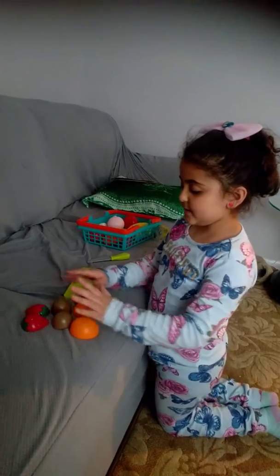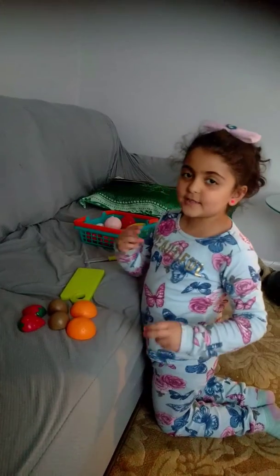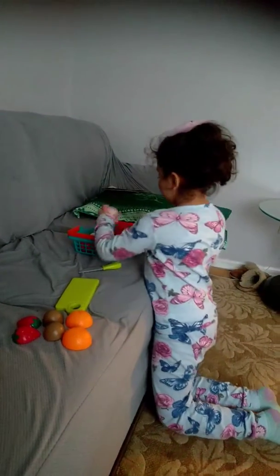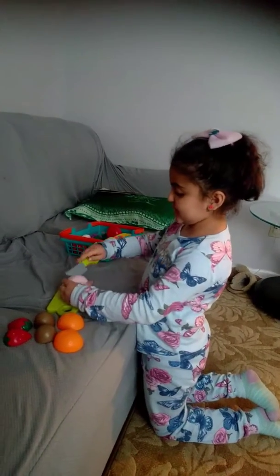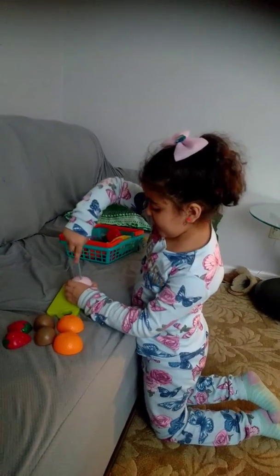Here it is. You got three, get some more. What color is this? Right, it is that color. Cut it up. One, two.